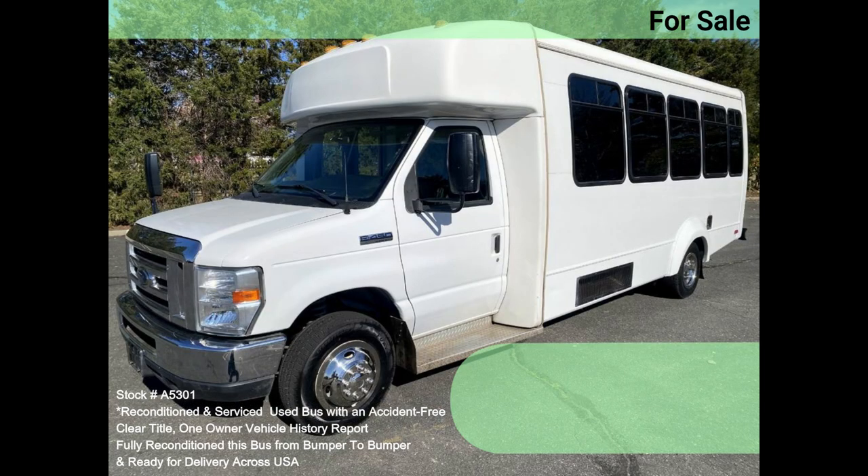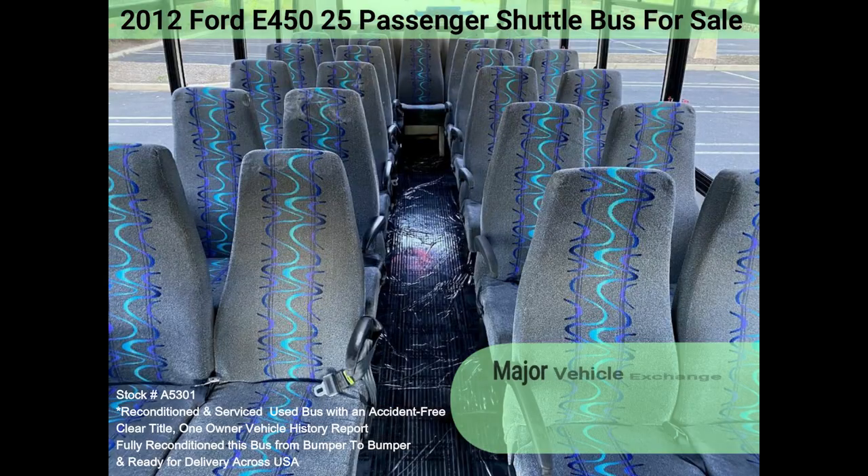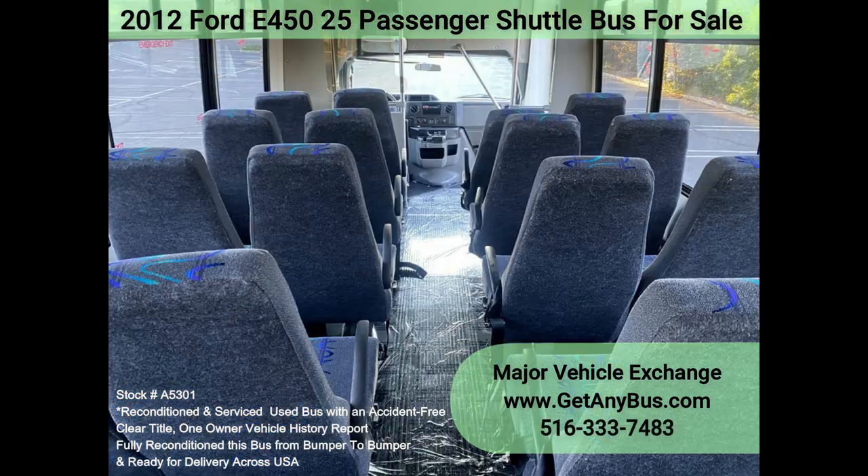All electrical and mechanical equipment is in proper working order and the tires are in excellent condition. Clean, comfortable, and perfect as an adult shuttle, activity, and outing vehicle for business travel, church groups, casino runs, schools and universities, adult day care, and senior centers.